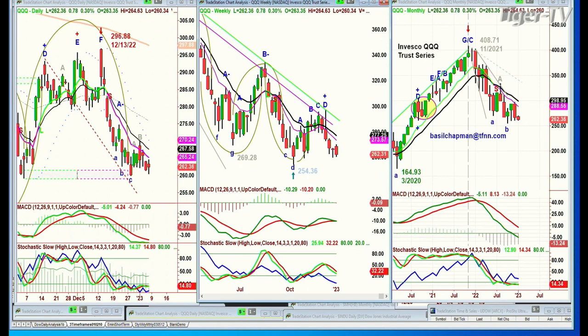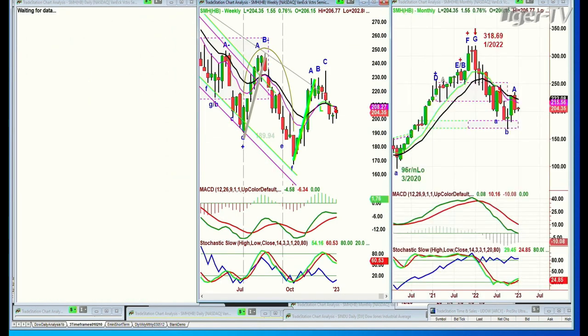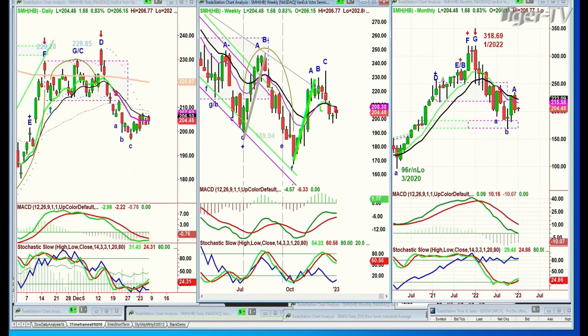Without the SMHs — the semiconductors — moving sharply higher, and right now they're up $1.55 at $204.48, I think we're just kind of stuck, and that's going to be our clue. Do you get the NASDAQ 100 and the SMHs, the semiconductors, to move higher? That's what you need to go with the Dow moving higher.